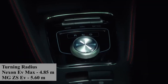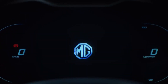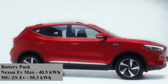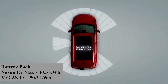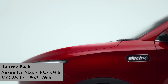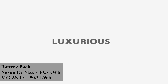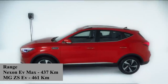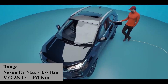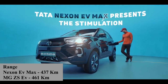Talking about battery, the Nexon EV Max has a 40.5 kWh lithium-ion battery and the MG ZS EV's battery is 50.3 kWh, which is 9.8 kWh more than the Nexon EV. In terms of range, the Nexon EV's range is 437 km and the MG ZS EV's range is 461 km.